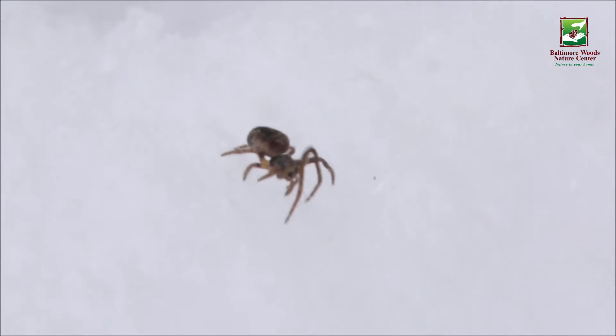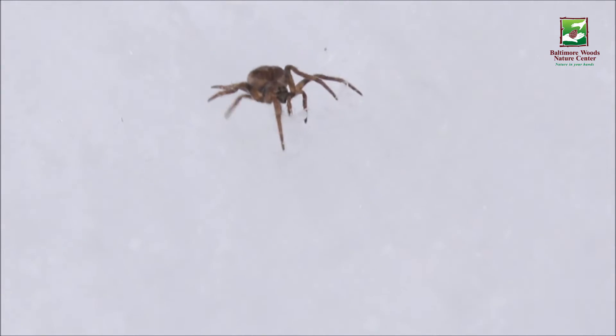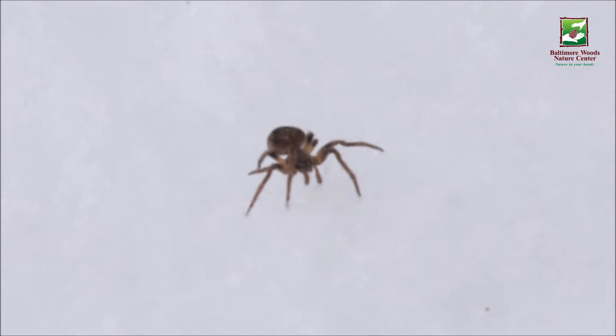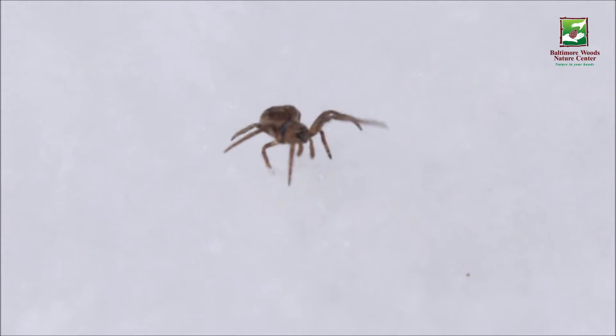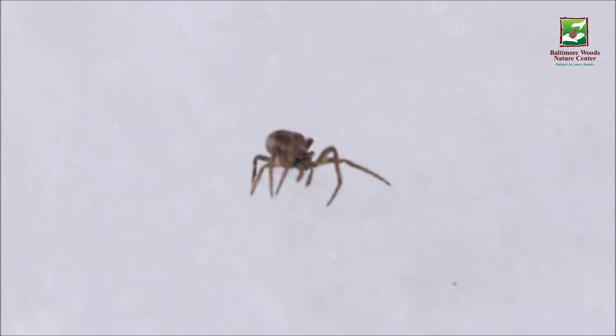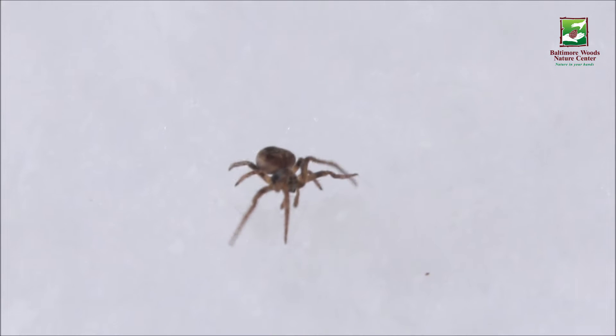There's no reason that this animal should be able to survive out in the cold like this — below freezing temperatures — but they can, and they've got some special science inside their cells that helps them do that. In spiders, and we also see this in stoneflies and lots of other animals, one of their strategies for surviving the cold of winter is to not try to keep warm like mammals and birds do, but to not freeze.